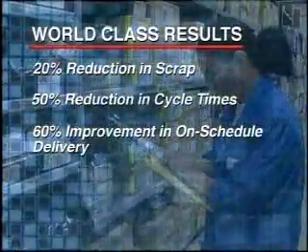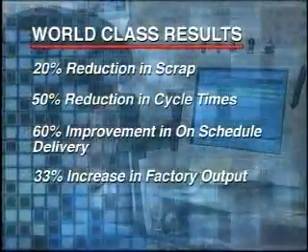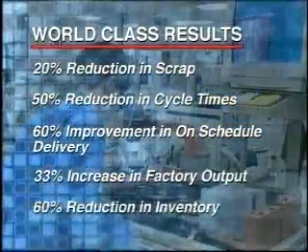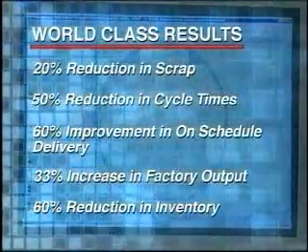Micrell has leveraged Intrac to achieve a 20% reduction in scrap, a 50% reduction in manufacturing cycle times, a 60% improvement in on-schedule delivery, a 33% increase in factory output without any new capital expenditures, and a 60% reduction in inventory in the first year of implementation.